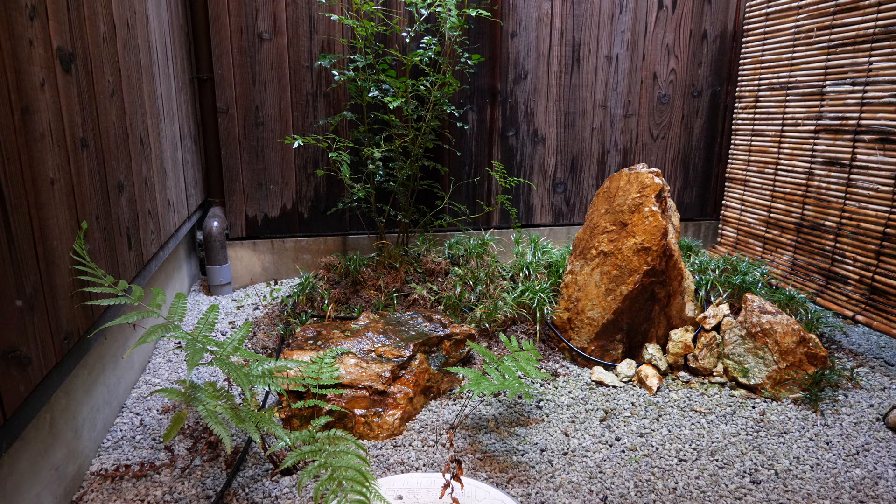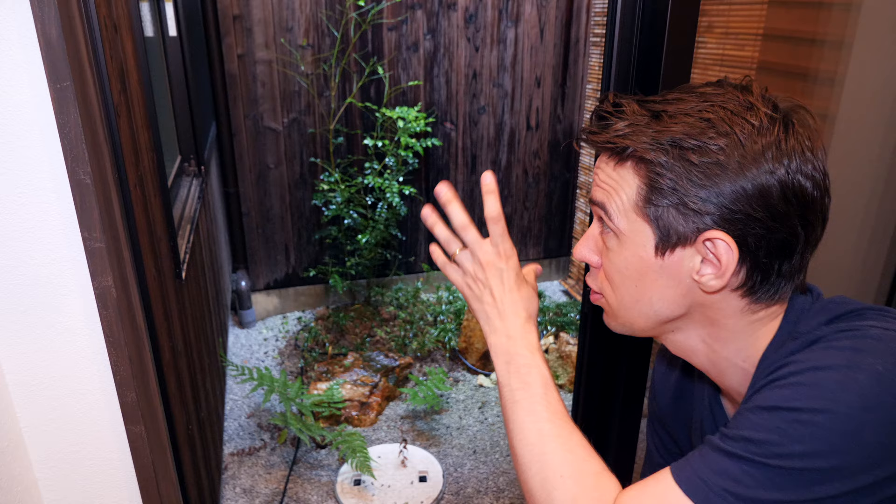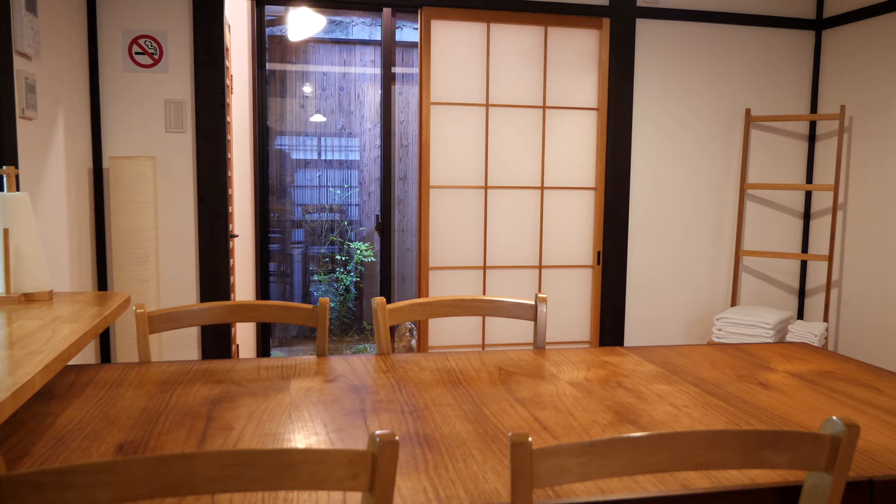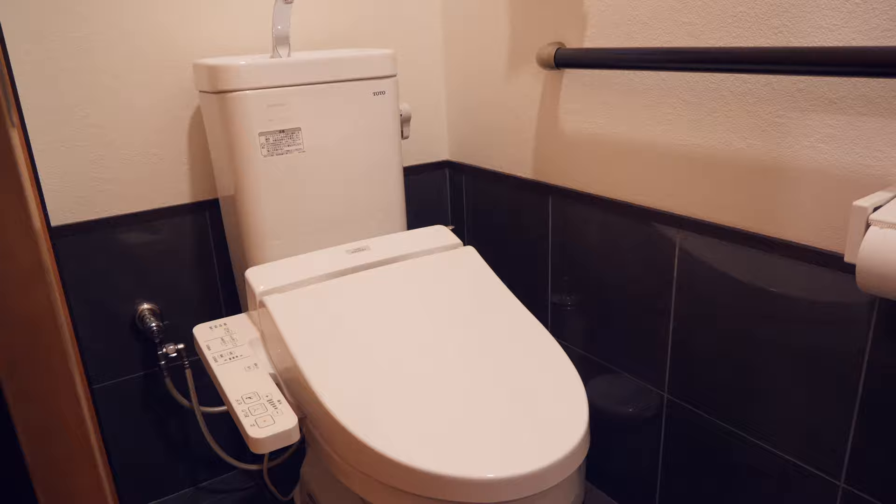If you want to do that, please check the link in the description. Now let's see the garden. This is again something very typical for these kinds of houses — the small garden inside the house, more or less. It gives you access to your own small piece of nature and also allows a lot of daylight to get into the house. And if you open the sliding door, you can actually see it from the dining area.